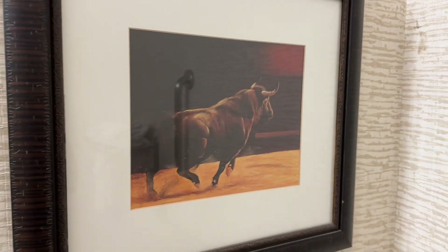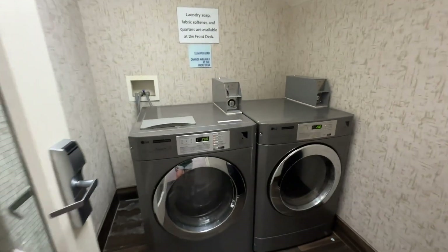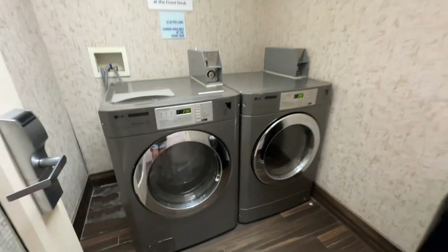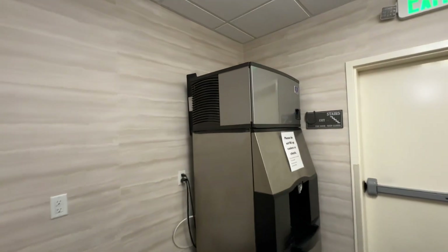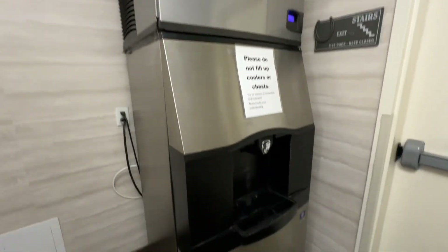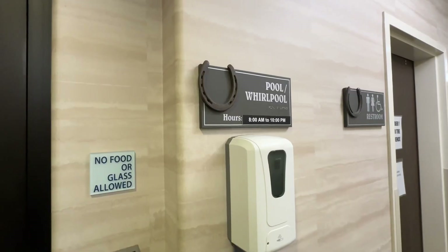I also liked this painting — had to point it out. Moving over to laundry, it is coin-operated. And the ice machine — they don't want you to use it for coolers, so keep that in mind.